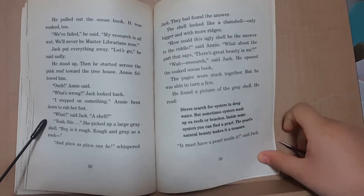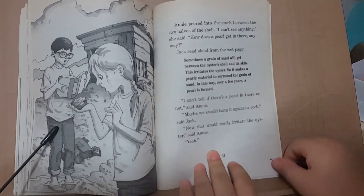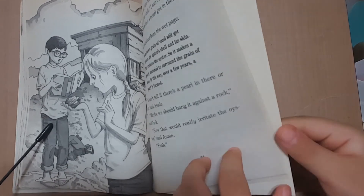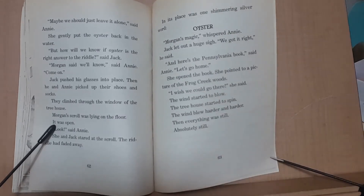'It must have a pearl inside it,' said Jack. Annie peered into the crack between the two halves of the shell. 'I can't see anything,' she said. 'How does a pearl get in there anyway?' Jack read aloud from the book: 'Sometimes a grain of sand will get between the oyster's shell and its skin. This irritates the oyster, so it makes a pearly substance to surround the grain of sand. In this way, over a few years, a pearl is formed.' 'I can't tell if there's a pearl in there or not,' said Annie. 'Maybe we could bang it against the rock.' 'That would really irritate the oyster,' said Annie. 'Yeah.'